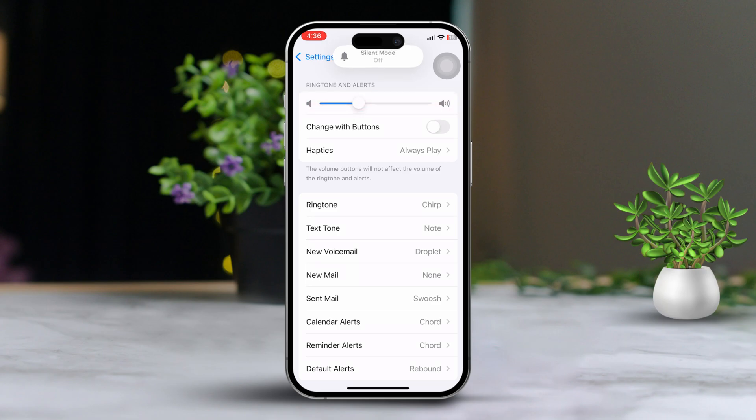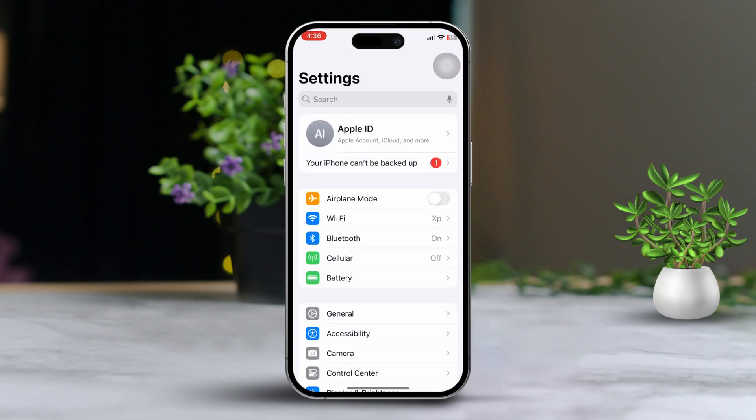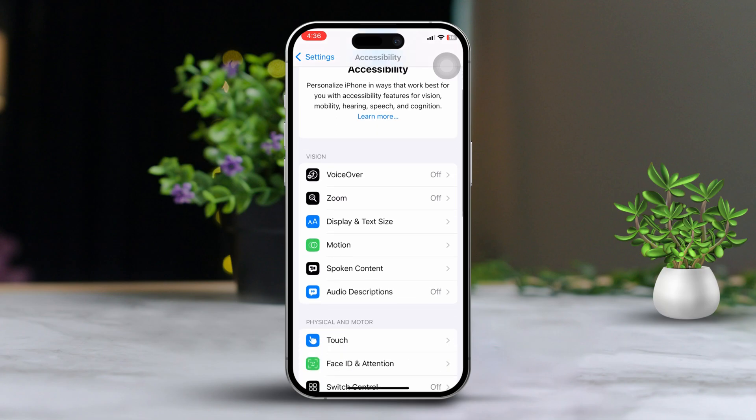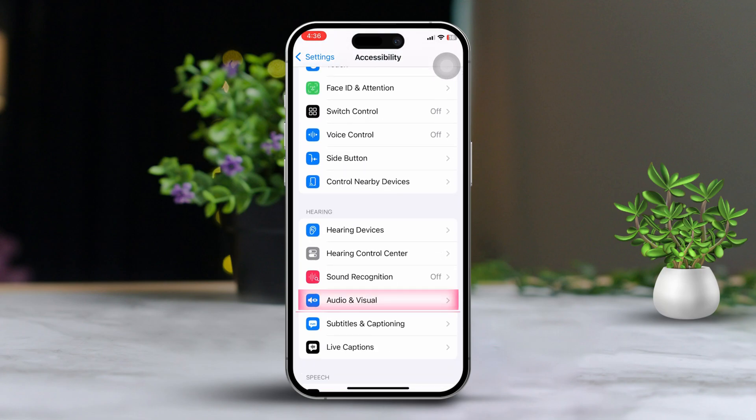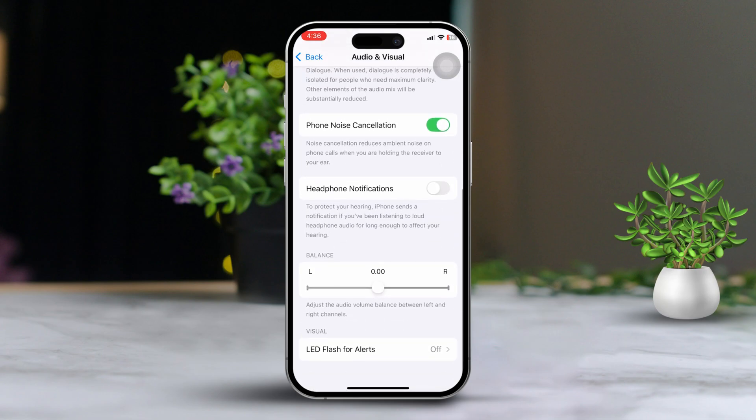Solution 2: Turn off mono audio for ringtone. Open the Settings app again, scroll down and tap on Accessibility. Scroll down and select Audio and Visual. From this menu, turn off mono audio, then scroll down to the Balance slider and make sure it is set to the middle position.